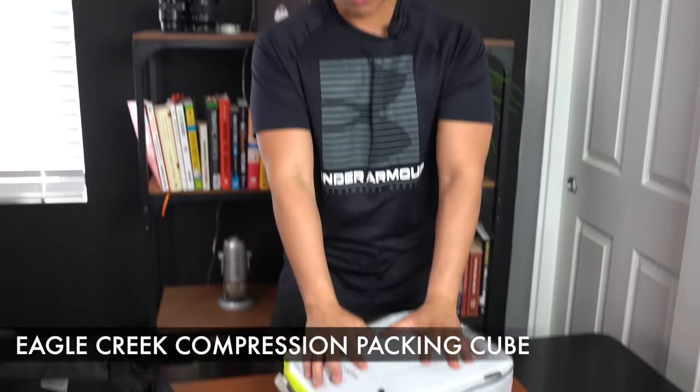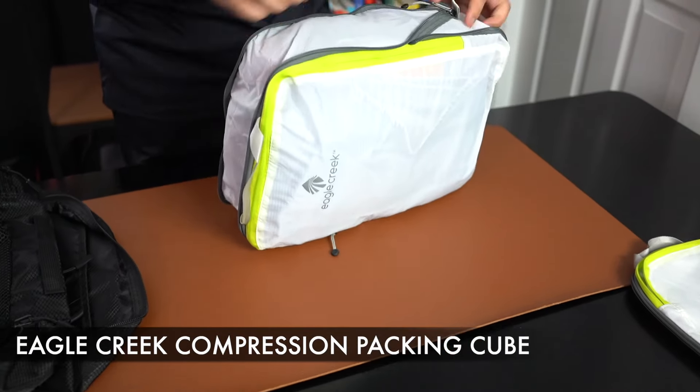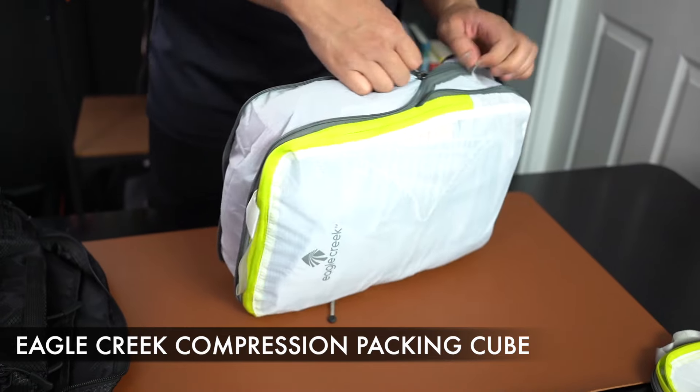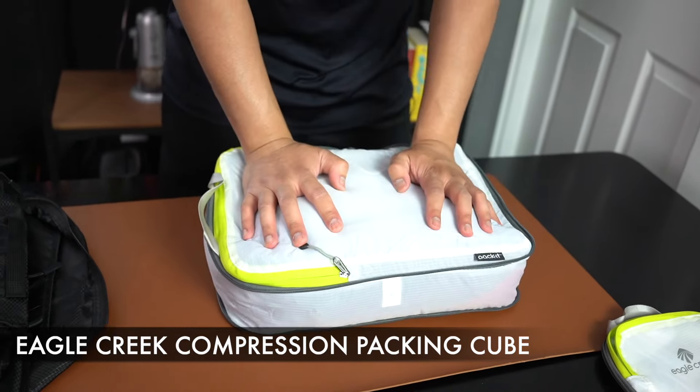I now have about four days worth of clothes packed into the Eagle Creek compression travel packing cube. With this one, I can zipper it down so that it actually compresses and reduces the volume it takes up in your bag.